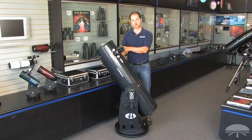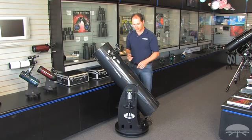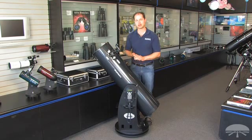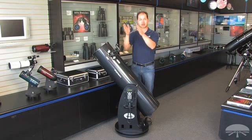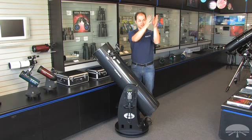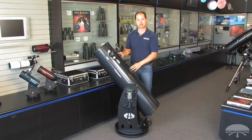First off, it's a 10-inch reflector on a Dobsonian base. You punch into the hand controller down here what you want to see, and it will robotically go to the object, find it, center it, and then continue to track it throughout the night sky. So this is really not your average Dobsonian — it's got a little bit extra under the hood.